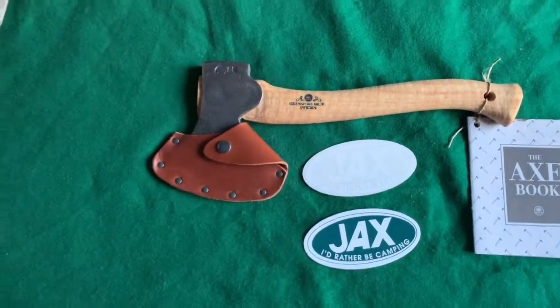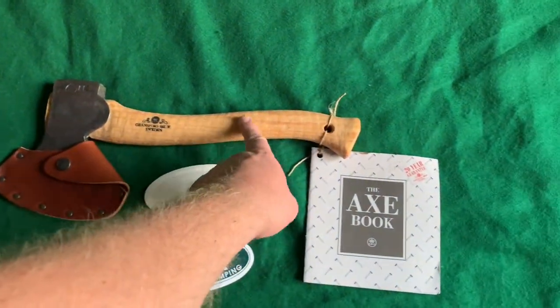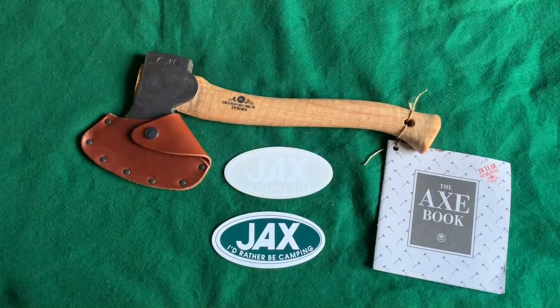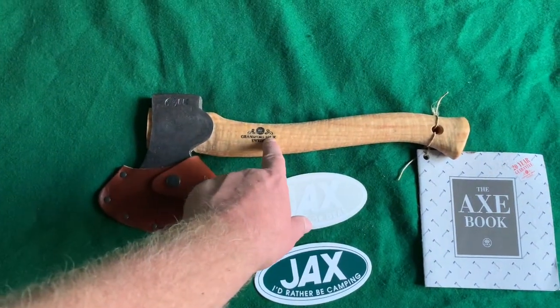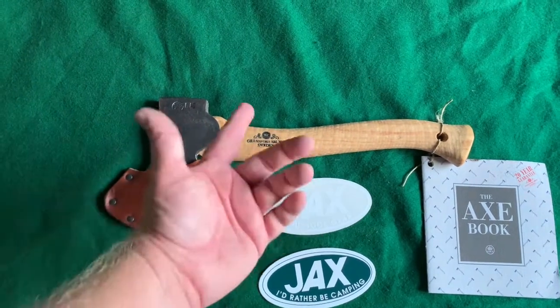They're one of the few places I found that had these in stock, and I have been wanting one of these for an extremely long time. The knife — the axe — is made in Sweden. Gransfors Bruks Sweden, or you might pronounce it 'Gransfors Bruk.' I'm not sure.